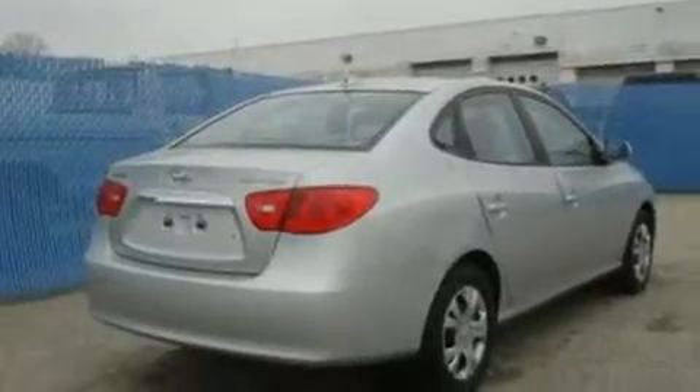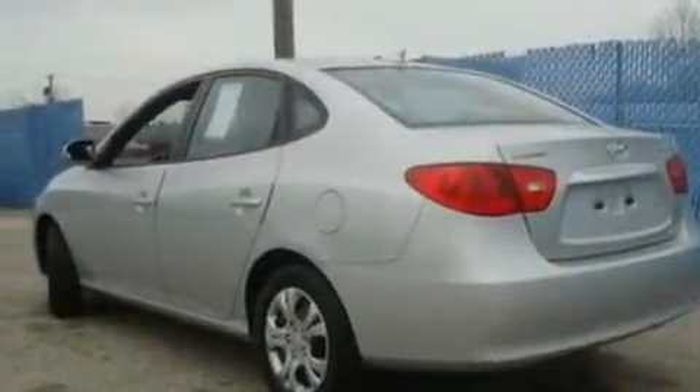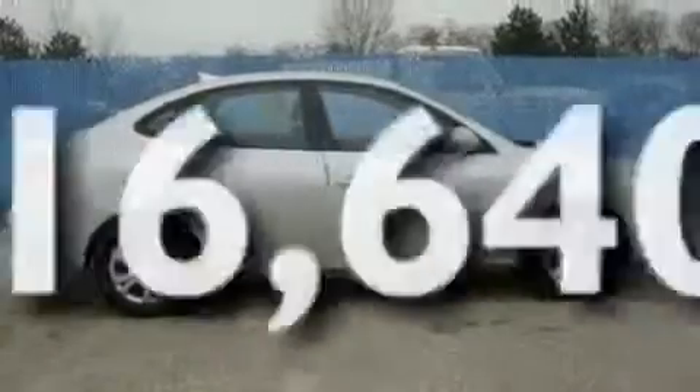Its top features include fold-down rear seats, cruise control, a rear window defroster, a CD player, a multi-link rear suspension, four-wheel independent suspension, a security system, a low-tire pressure indicator, 12-volt power outlets, and this vehicle has fewer than 17,000 miles on the odometer.